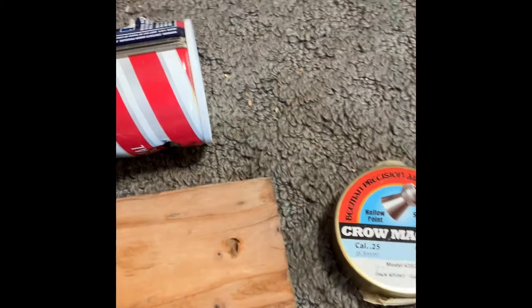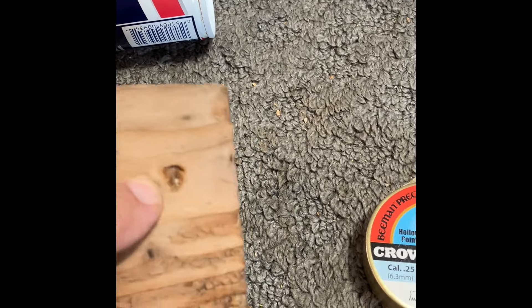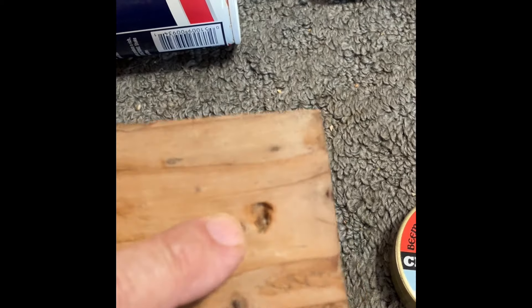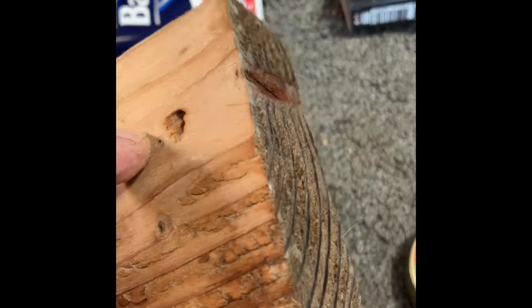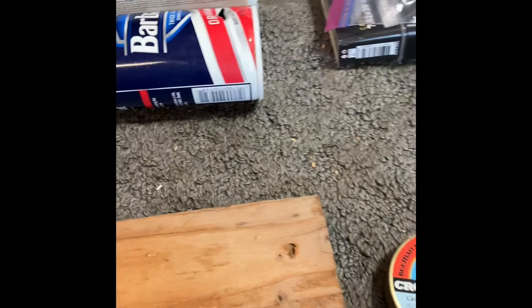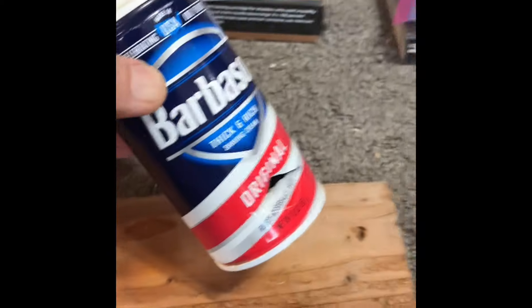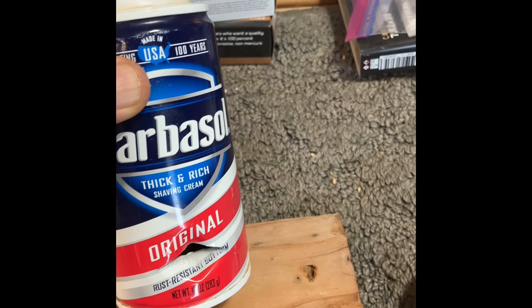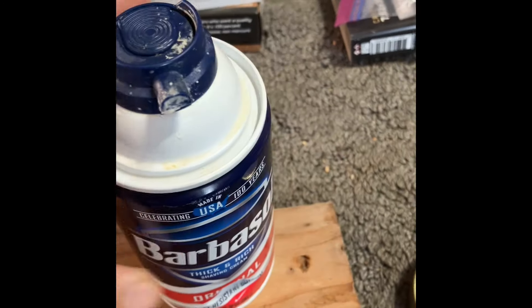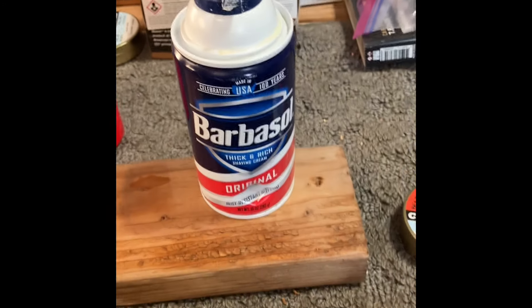It hit this 2x4 — didn't stick, but it went in. This was a wet 2x4; we just had some vicious thunderstorms and rain out here, so it got pretty wet, making it a little more dense. As you can see, it hit pretty hard. So what can we conclude? You cannot stand behind a can of Barbasol and be shot at with a 25 caliber air rifle and be totally safe — it would still hurt.